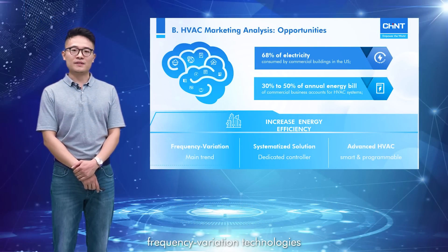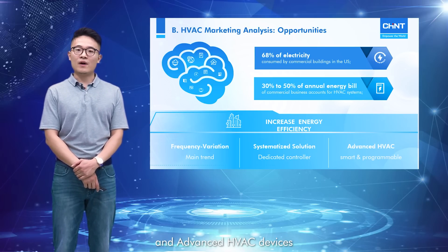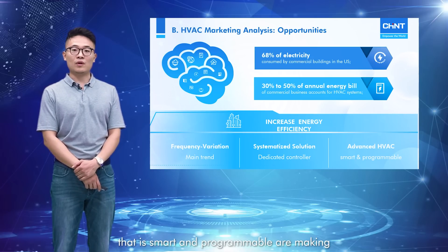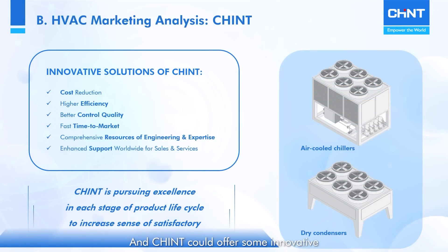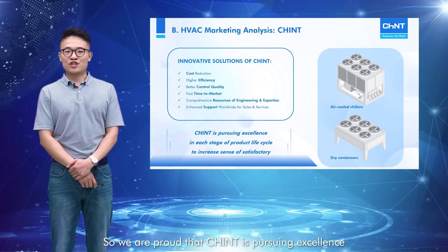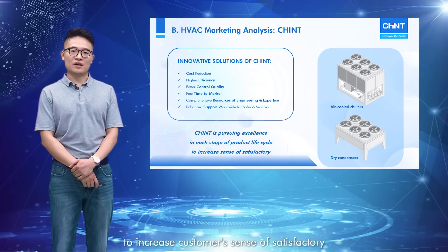Thus, it would bring huge benefits if we can increase the energy efficiency of our devices. The main trend of energy saving is frequency variation technologies, but systematized solutions with dedicated controllers and advanced HVAC devices that are smart and programmable are making their way in this industry. Chint could offer innovative HVAC solutions that reduce cost, improve efficiency, bring better control quality and short time to market with comprehensive engineering resources and expertise, and enhanced worldwide support for sales and services.